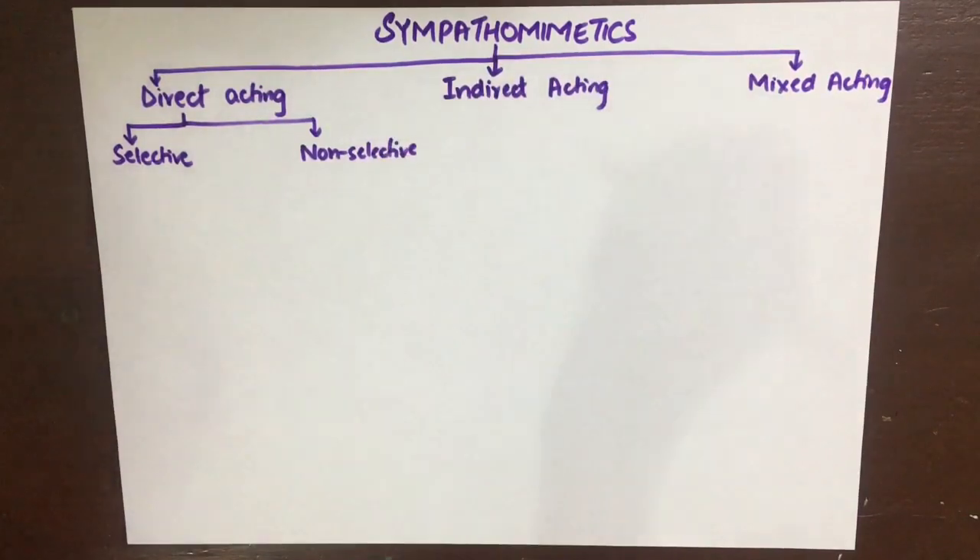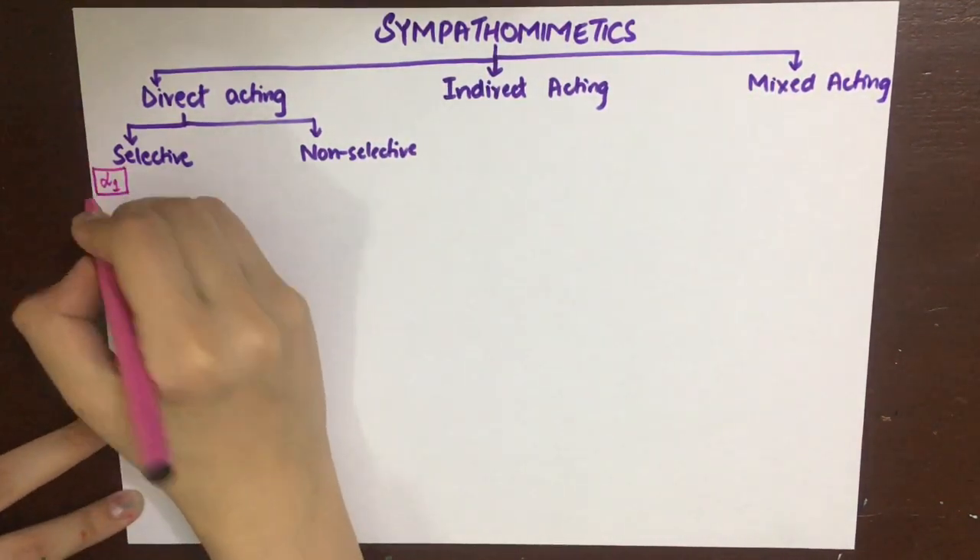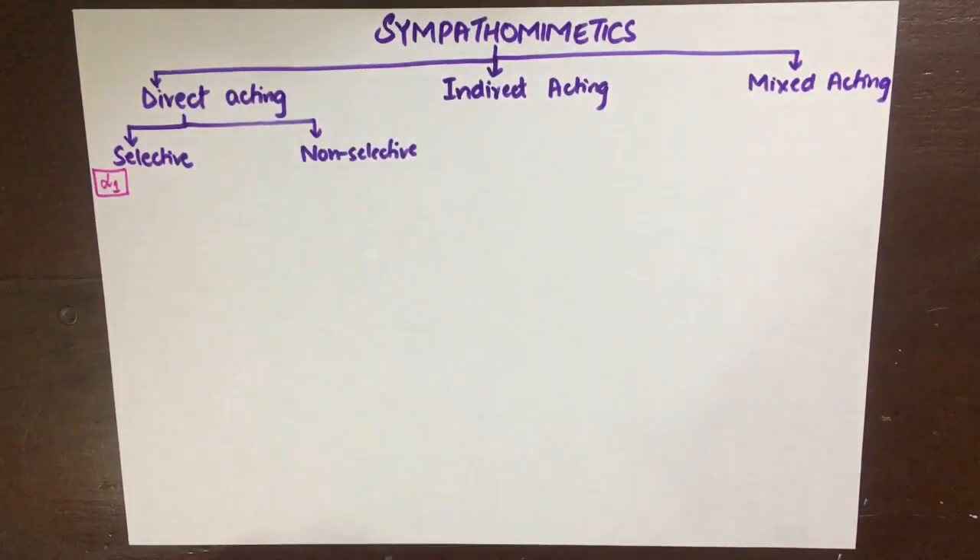The direct-acting drugs are further divided into those which are selective for a specific receptor and those which are non-selective and can act on multiple receptors. One thing to remember is that this selectivity is by no means perfect. If a drug acts on alpha-1, that doesn't mean it doesn't act on any other receptor — it's just that its activity on alpha-1 is its predominant action.